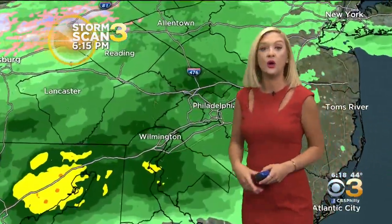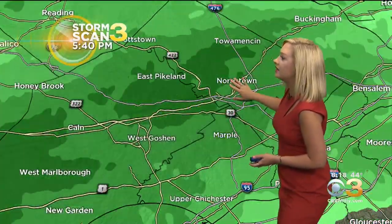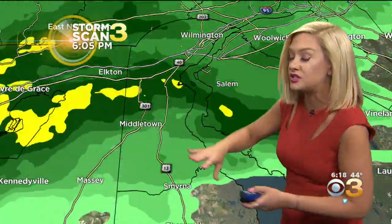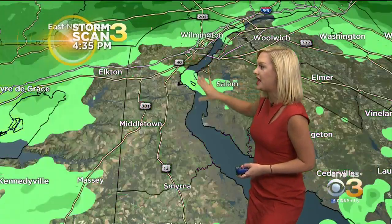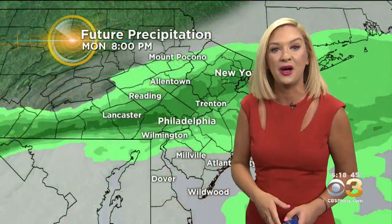On Storm Scan 3, PA suburbs have been dealing with this persistent rain over the last several hours, and now starting to see some more moderate pockets of rainfall breaking out across Monaco, Chester County, and Delco as well, where we're seeing some of these darker green returns. That's true in Delaware as well — quiet through much of the afternoon, but the last two hours that rain overspreading Newcastle and Kent County, and now stretching into Salem County, New Jersey.